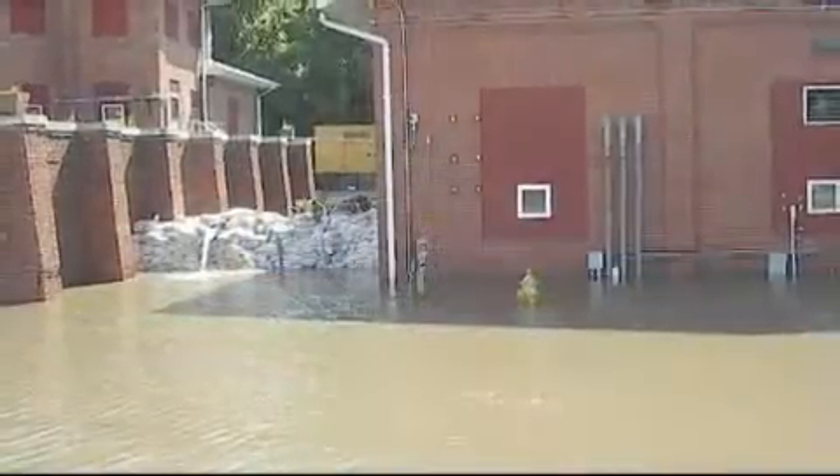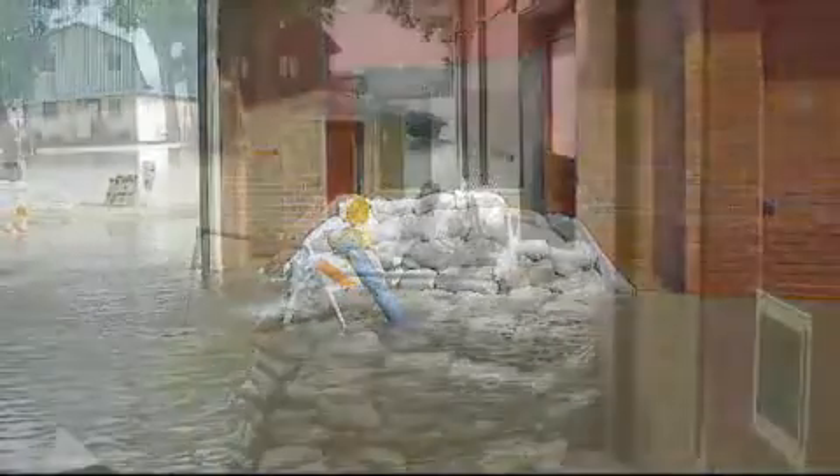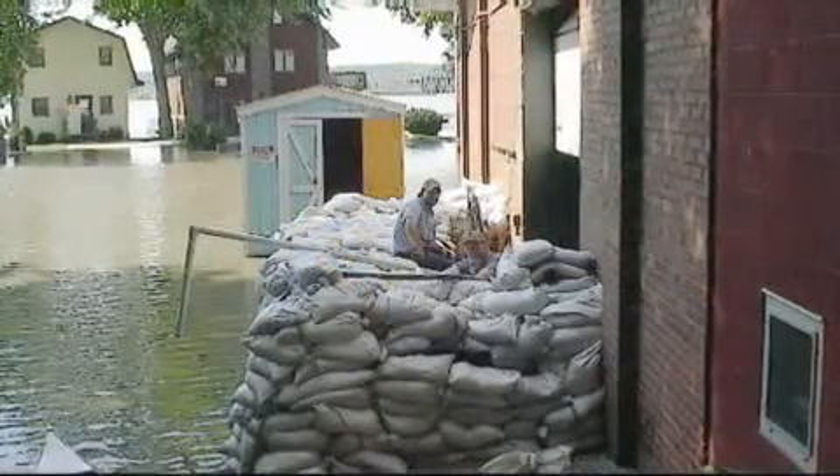Another issue was that the original plant was built under what has been more recently designated the 100-year floodplain. As a result, the plant has flooded three times in the last 20 years, threatening the City's ability to provide water to its residents.